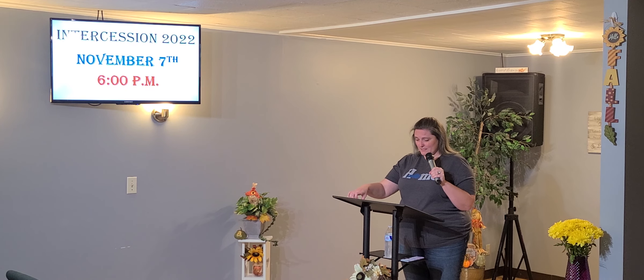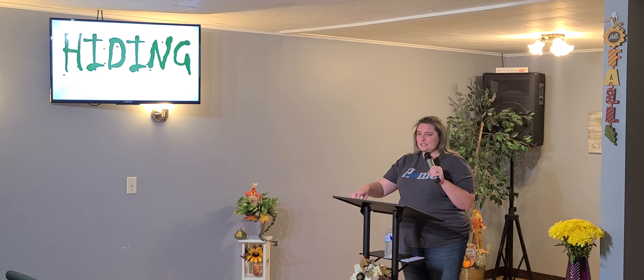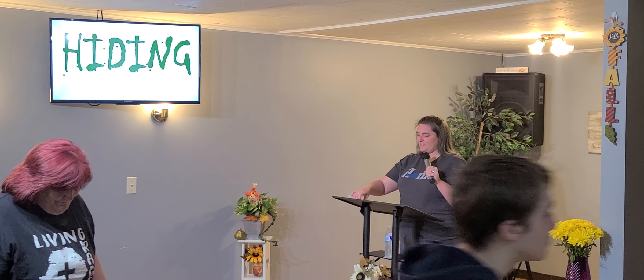That will wrap it up for our announcements. The youth can go and continue along their path of things that they are doing.